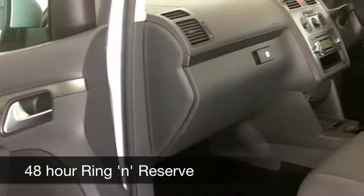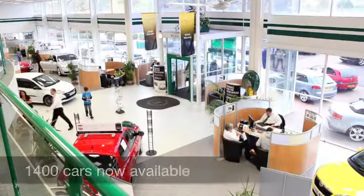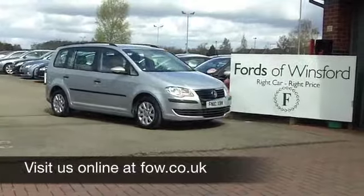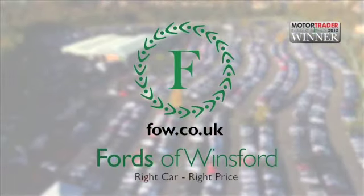If you'd like to part exchange your existing car or if you need finance organising, no problem at all — come on down, we can talk you through all the options with no obligation. How about a test drive? Ring and reserve and discover this great car for yourself at Fords of Winsford.